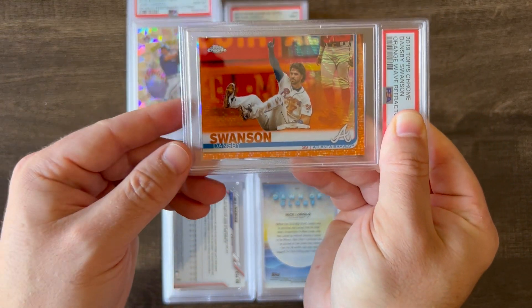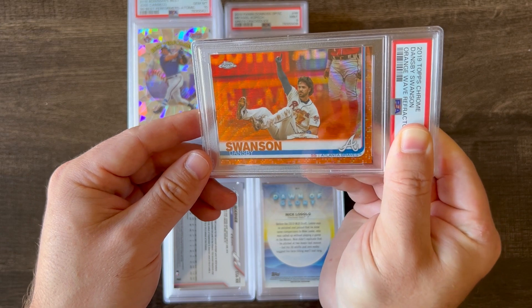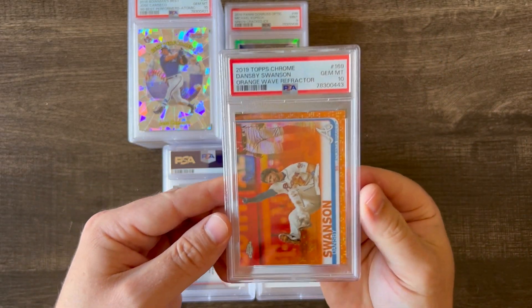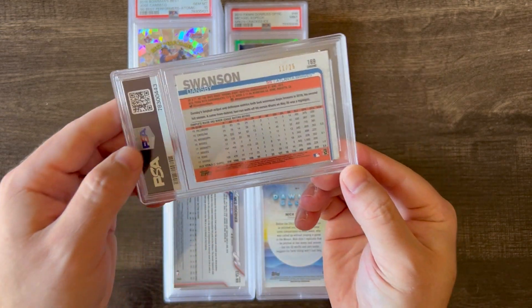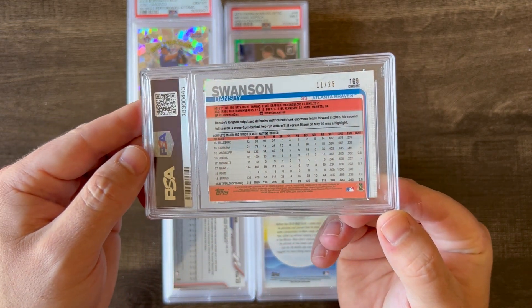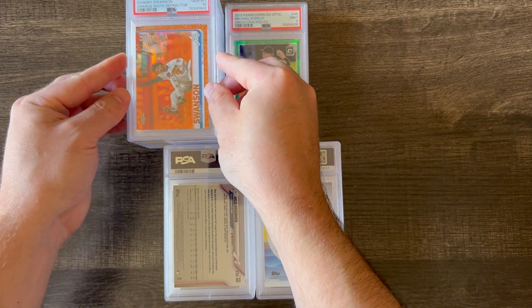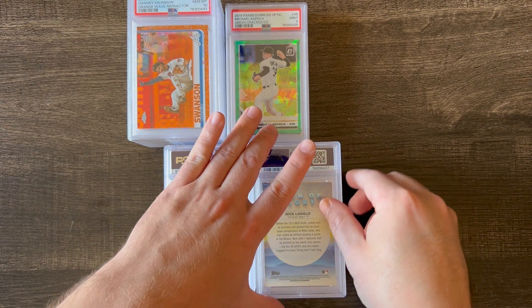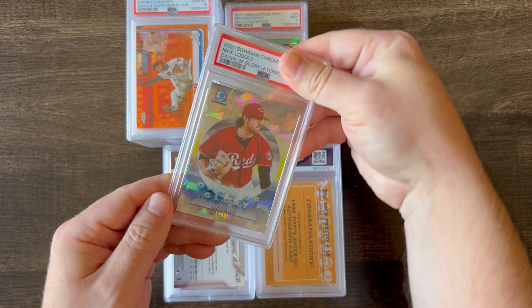Next up is a 2019 Topps Chrome Dansby Swanson — this is the Orange Wave Refractor out of 25, and it got a 10. He's kind of a fan favorite, and he's now with the Cubs. I think it's a nice low-numbered card — not a rookie or anything, but cool photo. Maybe a Swanson collector would like to have that one.